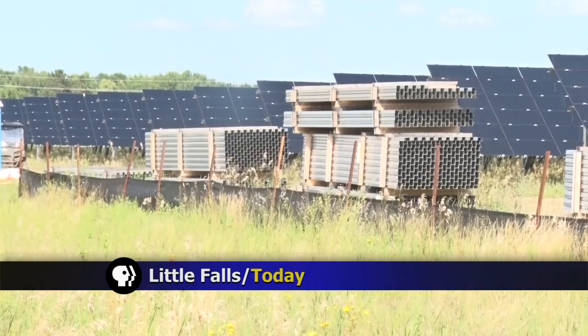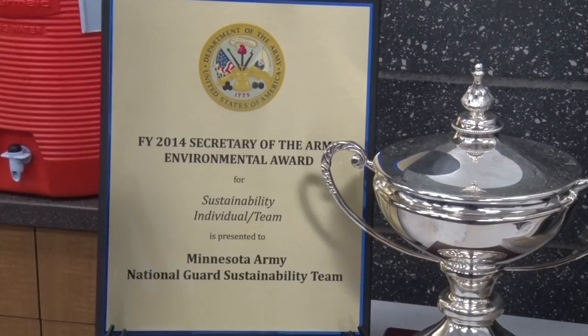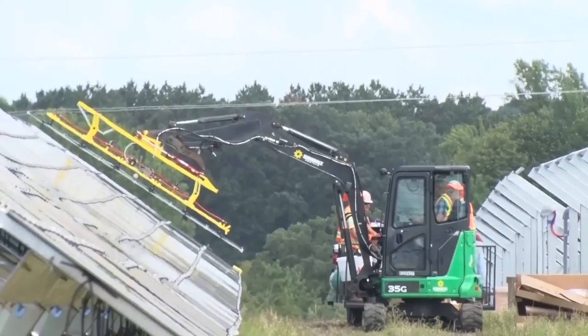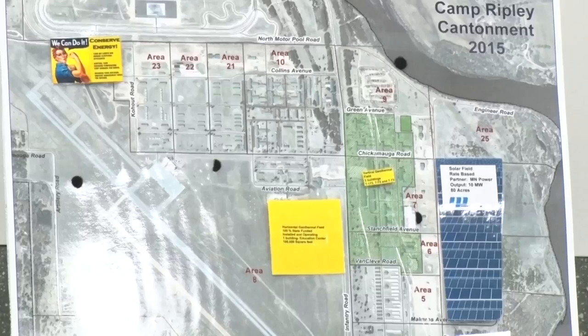Camp Ripley's energy efficiency and renewable energy project is one of a kind. As of right now, this is the largest National Guard base solar project in the state and in the country. The project is a partnership between Camp Ripley and Minnesota Power and has been in the works for almost three years.